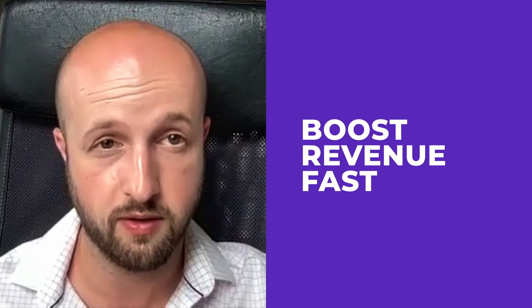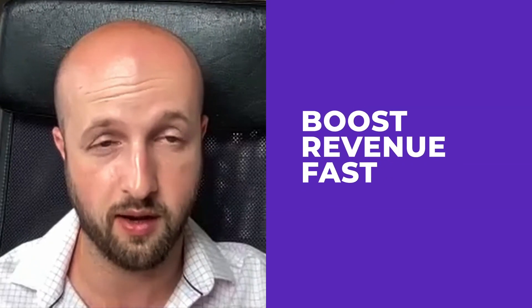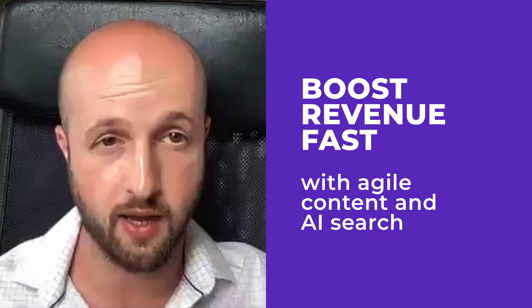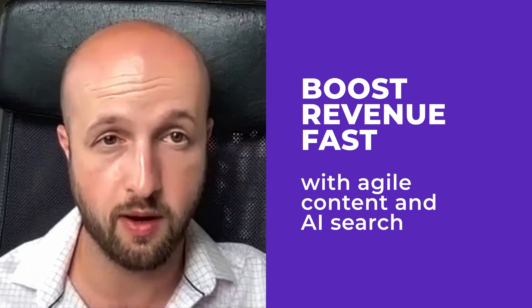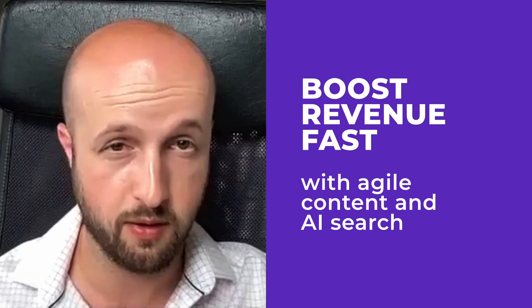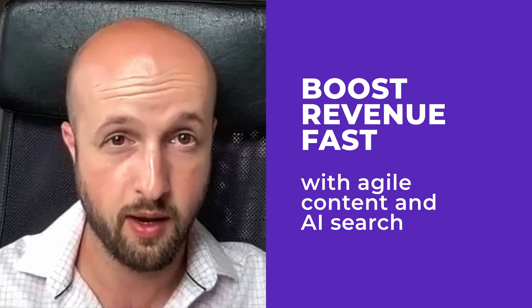If you're in a rush and you just want to see revenue first, you can start by implementing content and search together and leave your commerce platform alone for now. Start to see the revenue lift from the two of these together, A/B test it, and confirm they're working. Then you can use that to fund the rest of your transformation.